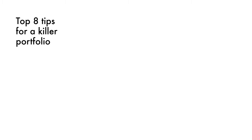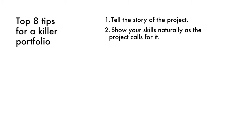So what are my eight top tips for a killer design portfolio? Number one: tell the story of the project. You need to tell me all the decisions you made, all the hardships you faced, every obstacle you overcame to get to that beautiful render at the very end. Show your skills naturally as the project calls for it. What I see all the time is people separate their skills into different pages — a sketching page, a rendering page, a model-making page — pulling work from lots of different projects into a mishmash. That's not the right way to do it. You should keep the story of the project intact and show the skills as the project calls for them.